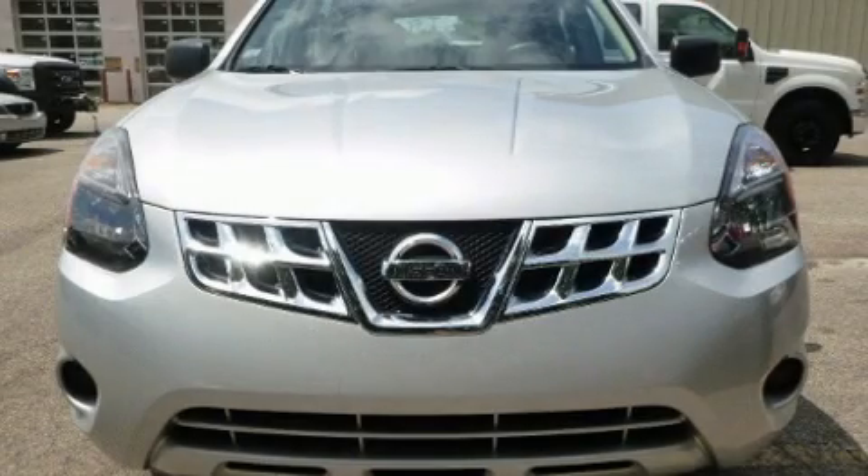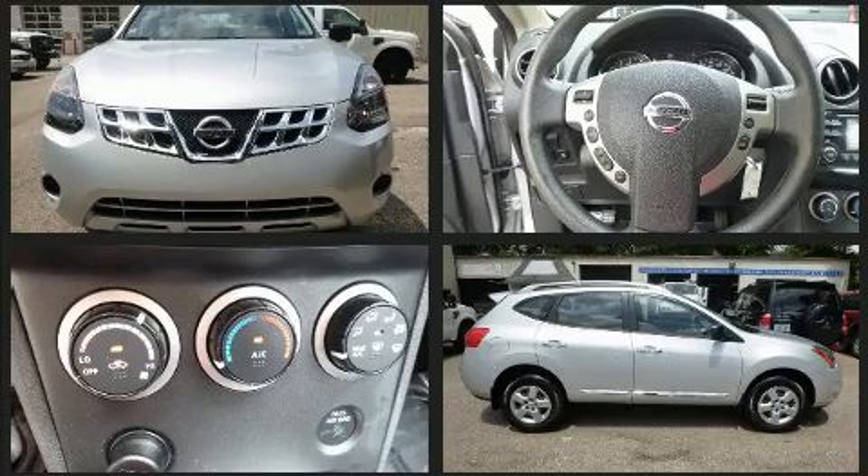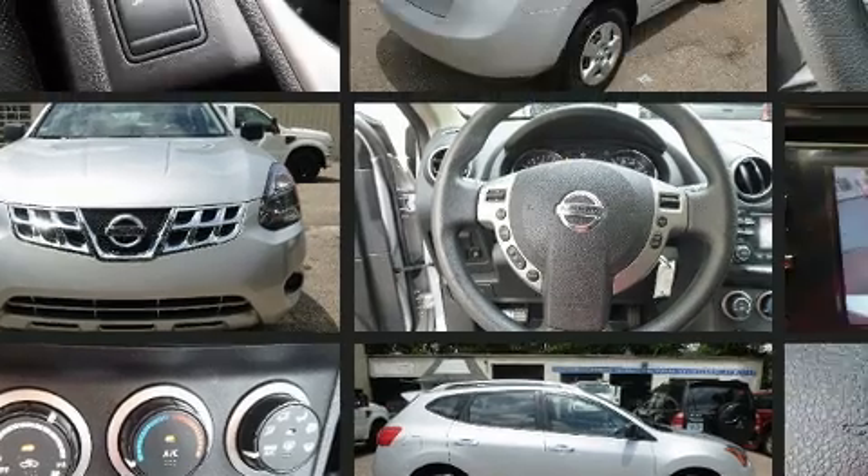You can expect a lot from the 2015 Nissan Rogue Select. With just over 10,000 miles on the odometer, this four-door sport utility vehicle prioritizes comfort, safety, and convenience.